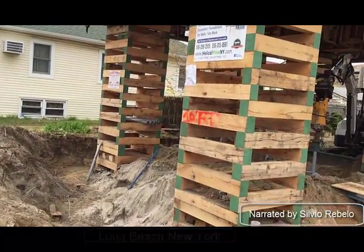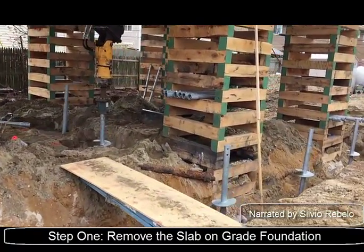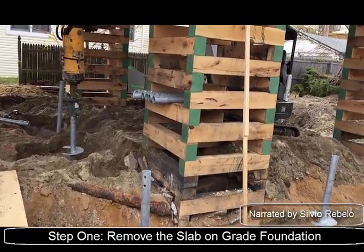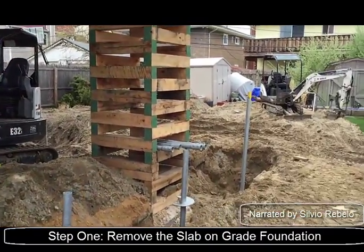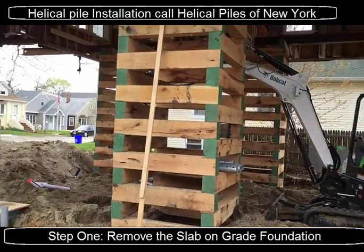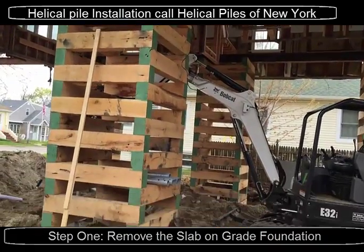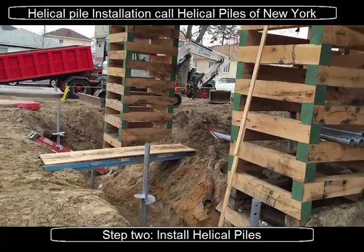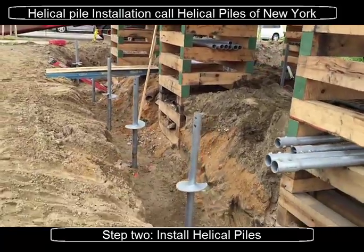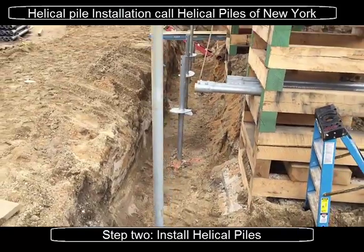Last week we removed the entire foundation of this project. This is a slab on grade and we've begun here currently with our helical pile installation. It's another elevated home, as you can see. It has been sitting on cribbing. We're going down to anchor this house and prevent future flooding.